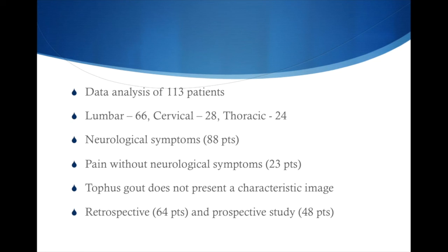Tophaceous gout doesn't present a characteristic image on imaging, and that's why it's very difficult to differentiate it from other lesions such as meningiomas, tumors, infections, or even abscesses.